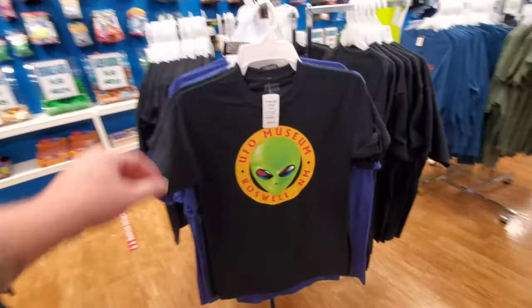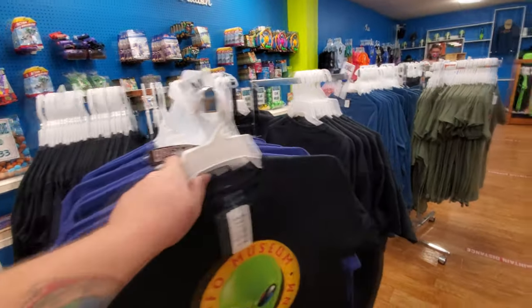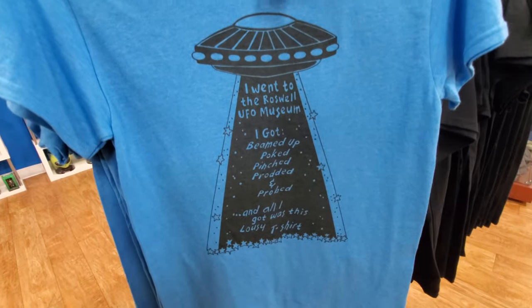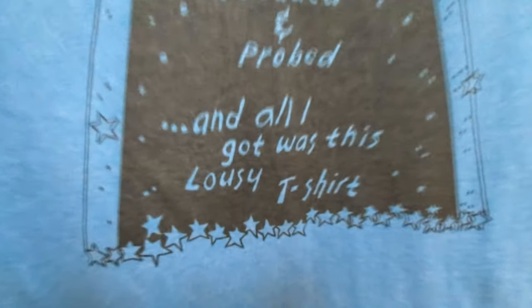Okay, let's look at some of these shirts. UFO Museum. That's the same design on there. Look at this one: 'I went to the Roswell UFO Museum. I got beamed up, poked, pinched, prodded, and probed. And all I got was this lousy t-shirt.'